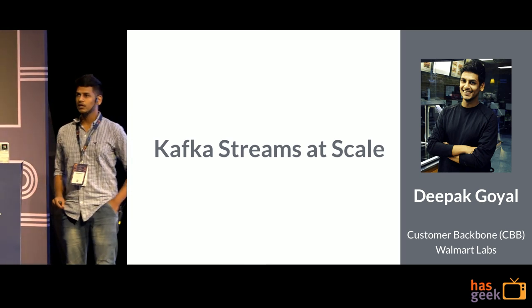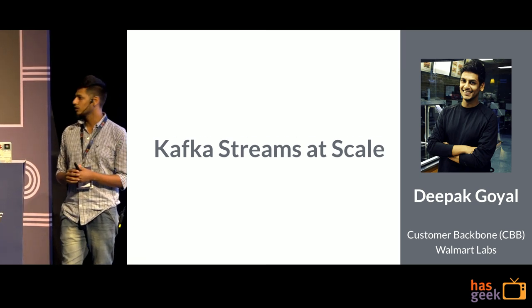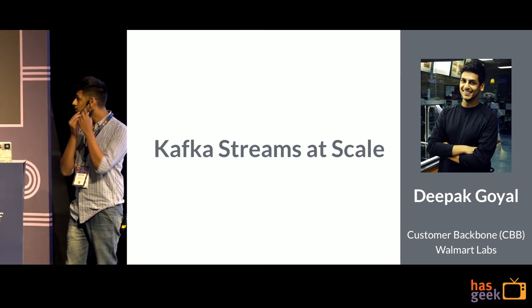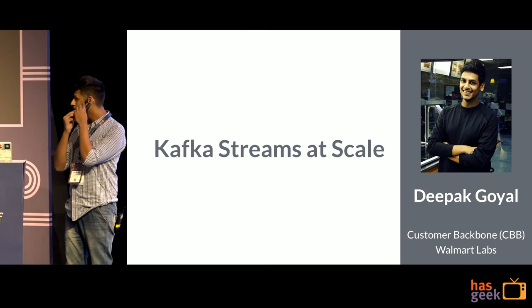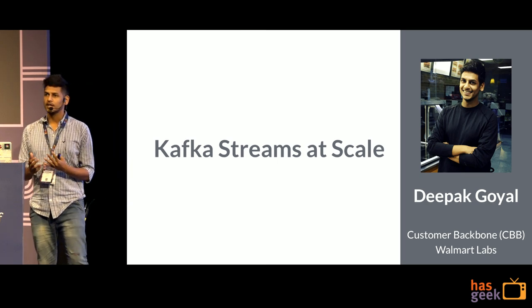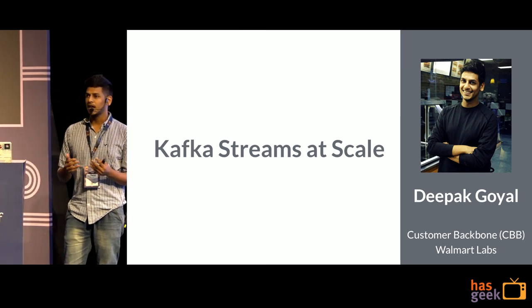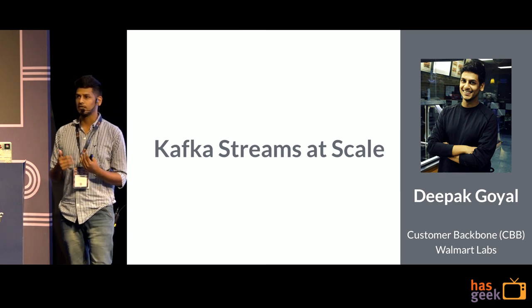Hi, my name is Deepak Goyal. I am one of the software developers at Walmart Labs. I work in a team called Customer Backbone, where our team is responsible for building platforms which can really handle the scale of events that our website generates.